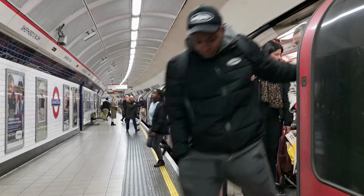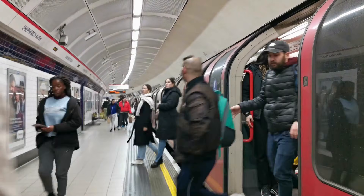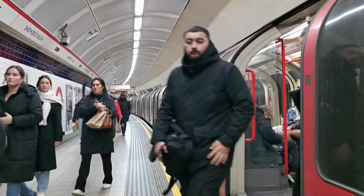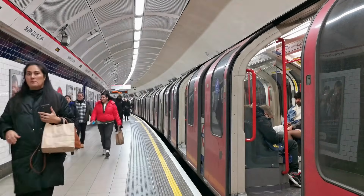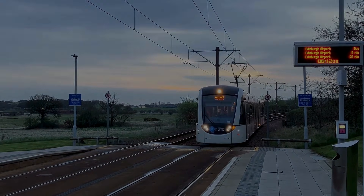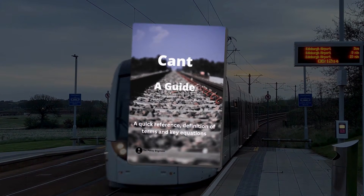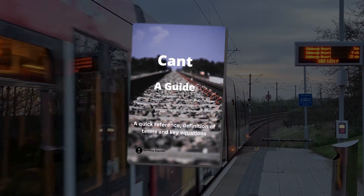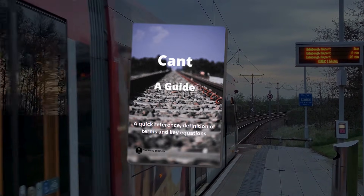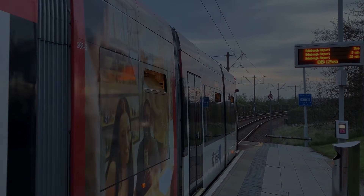For passengers, the difference may blur together, but for engineers and operators these categories are fundamental — they determine everything from track form and axle loads to the risks that have to be managed day to day. And while the systems differ, one principle cuts across all of them: cant — the way the track is tilted to balance train forces on curves. So if you want a better grasp on cant and track design, download my Guide to Cant eBook for free and level up your knowledge.